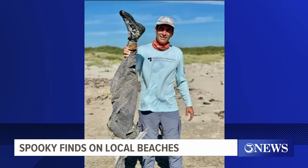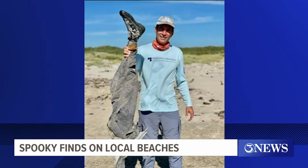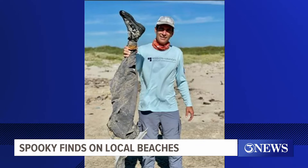And with spooky season coming to the Gulf Coast, look at what washed up on the beach. That's a prosthetic leg.